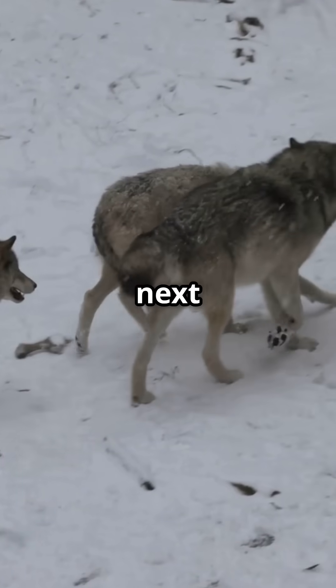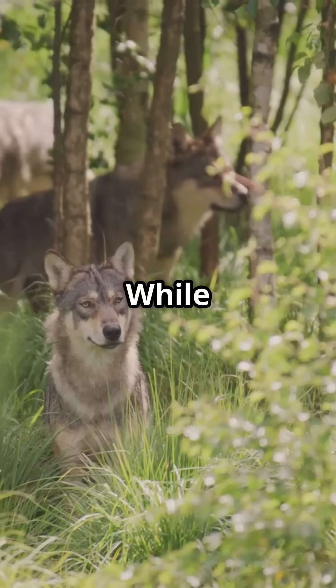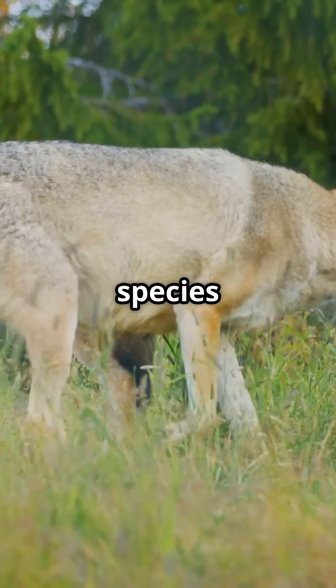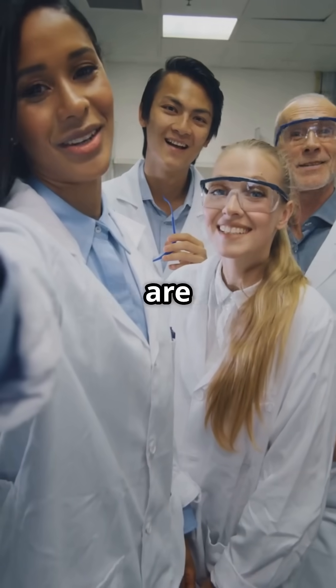So what's next for these prehistoric pups? While releasing them into the wild might be a stretch, the same tech could help save endangered species today. The possibilities are endless.